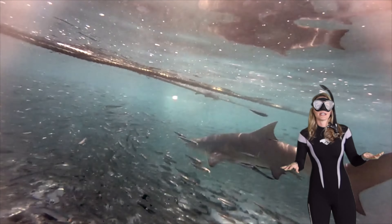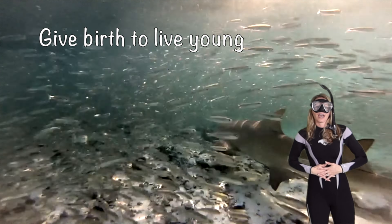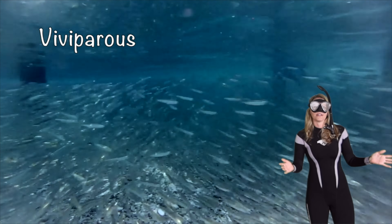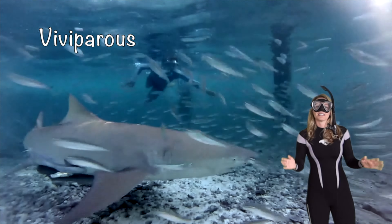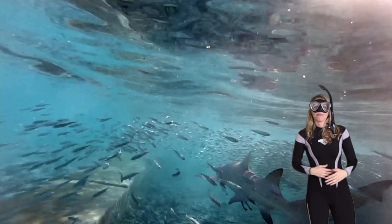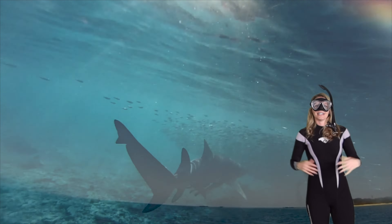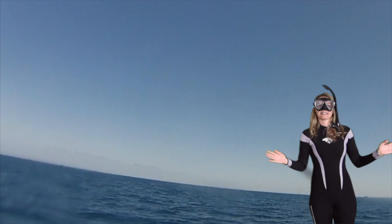The coolest thing about lemon sharks is that they can actually give birth to live young, meaning they're viviparous. They can have up to 17 pups — that's what a baby shark is called — in their belly. That would be a lot of babies to have in a shark belly!